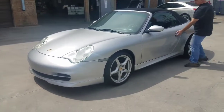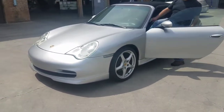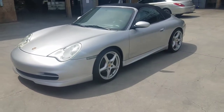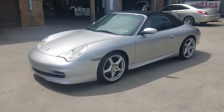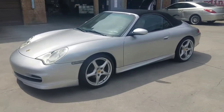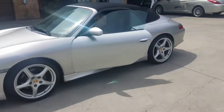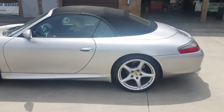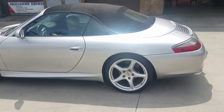The beauty of it is that it's less than $25,000. Everyone who sees you driving a beautiful Porsche like this is going to think you paid a lot of money — but this is how it is: less than $25,000.